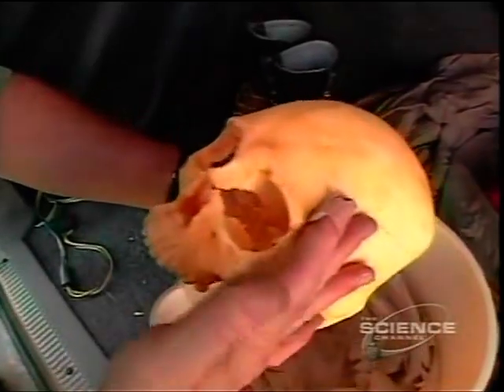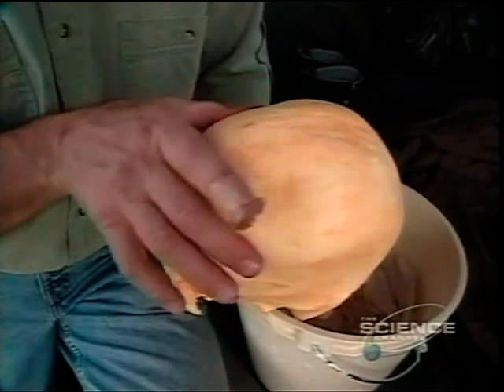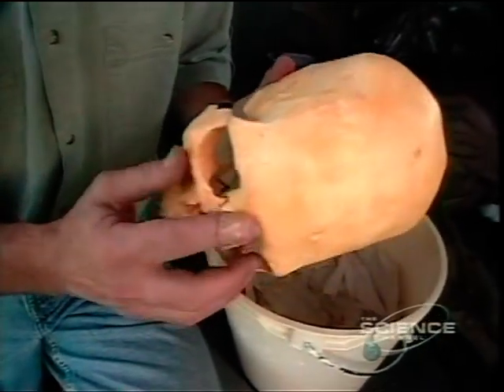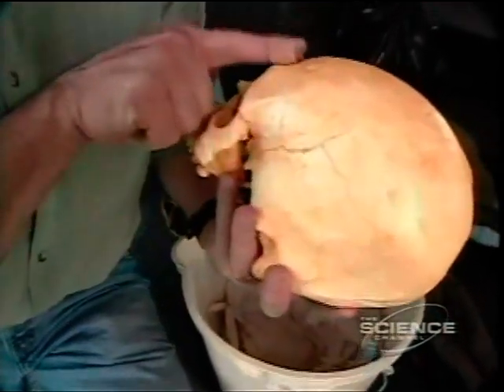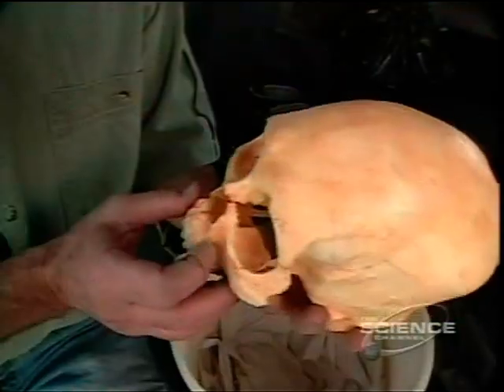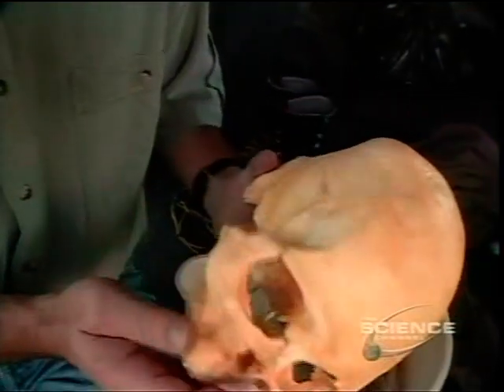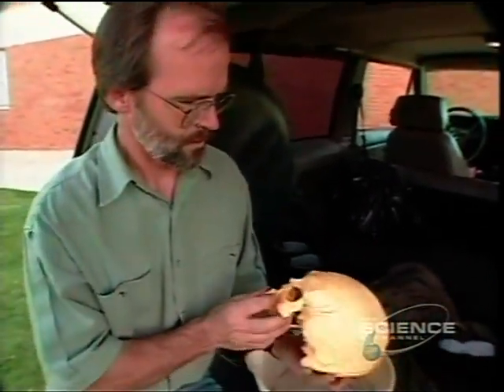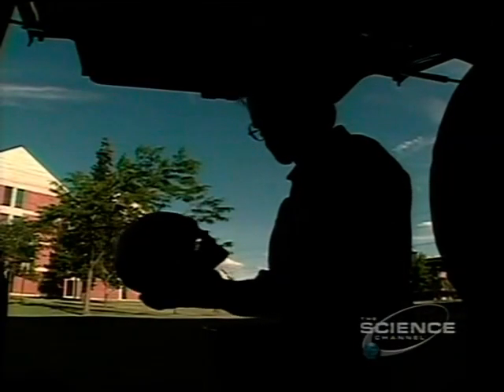Forensic anthropologist Jim Chatters examines the skull. He notes a very long, narrow brain case, a fairly distinct brow, and a nose that just jumps off his face — a very pronounced nose. These are all characteristics we often see on Western Eurasian skeletons, European skeletons. The skull appears European, not Native American.